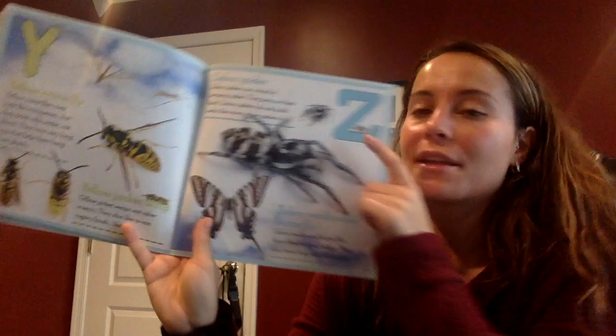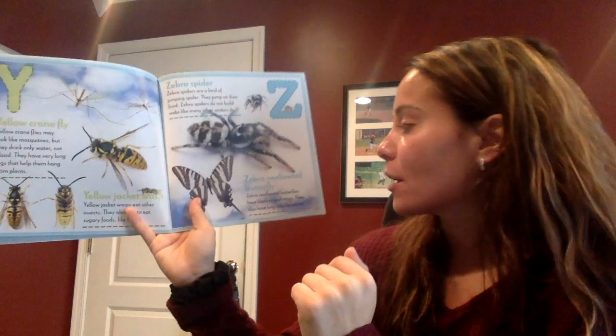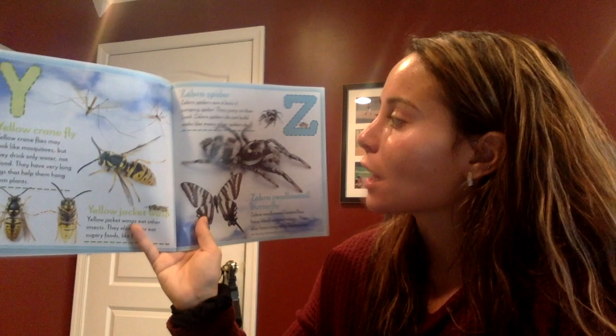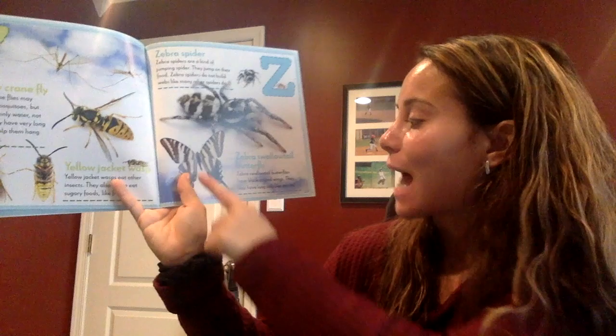Good. And the last letter — what is this? Z! Good job. We have a zebra spider and a zebra swallowtail butterfly. Zebra spiders are kind of like jumping spiders. They jump on their food and do not build webs like many other spiders. A zebra swallowtail butterfly has black striped wings and long tails, like zebras.